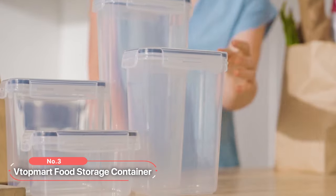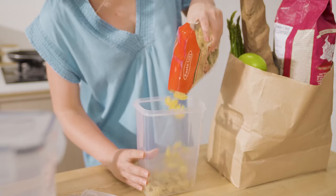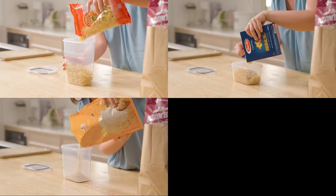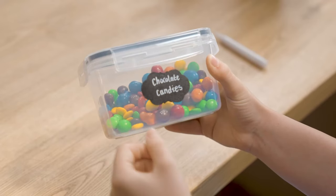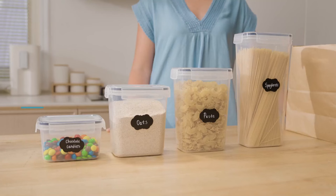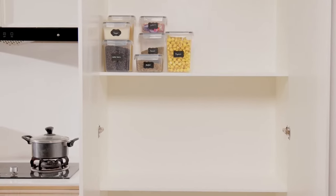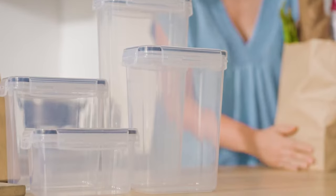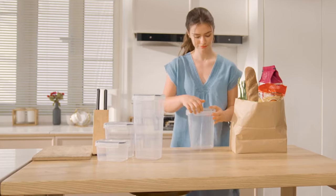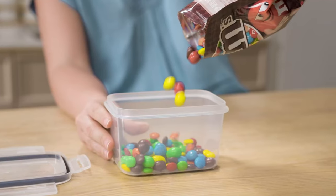At number three on our list is the VTOP Mart food storage container. With their stackable and space-saving design, these containers make the most efficient use of every inch of your kitchen pantry cabinets. One of the standout features is their versatility and size combinations — the set comes in four different sizes, offering a total of 24 containers: six tall, six large, six medium, and six small. These containers are perfect for storing a wide range of dry goods such as spaghetti, baking supplies, cereal, flour, sugar, oats, pasta, rice, coffee, tea, snacks, nuts, and more.